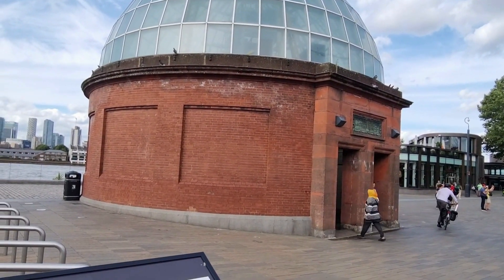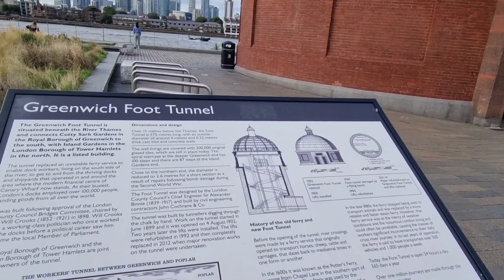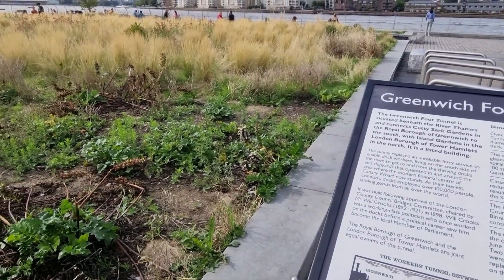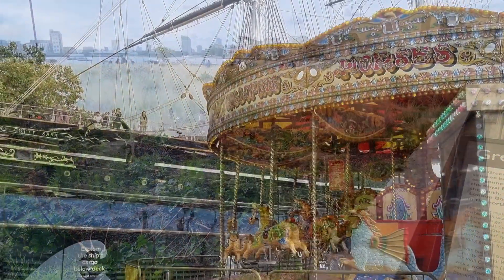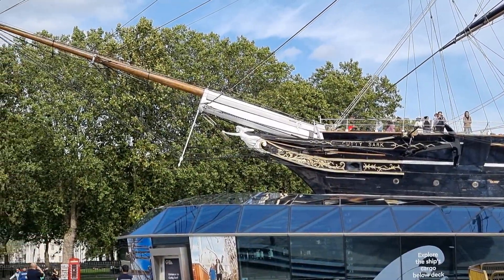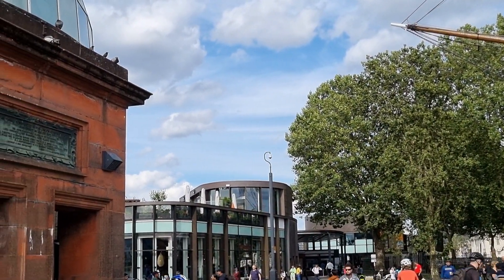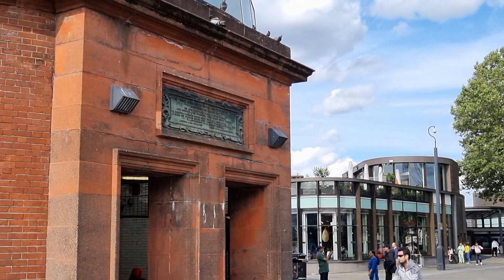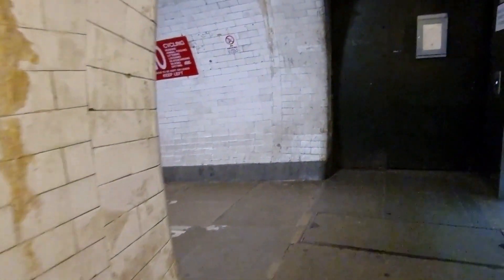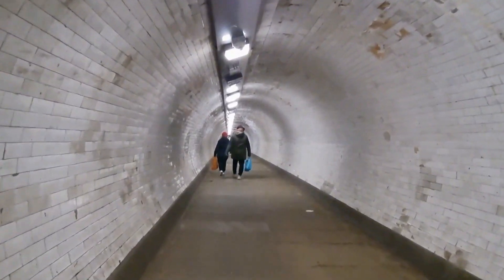Did you know that deep under the Thames lies a public pathway between the north and south side of the river? Even though over 4,000 people use this tunnel every day, not many people know the history of the Greenwich Foot Tunnel. When it opened in 1902, it was one of the city's most impressive engineering achievements, boring under the Thames with 370 metres of straight tunnel. Originally lined with 200,000 white tiles, sections have been replaced by reinforced steel and concrete after the tunnel sustained bomb damage during the Second World War.